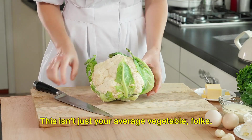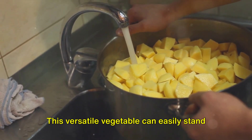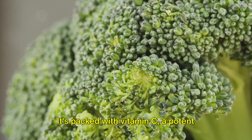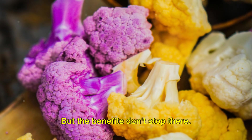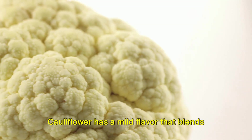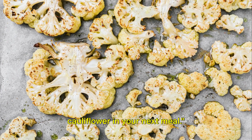Next up, we have cauliflower. It's a superfood in disguise and a real powerhouse when it comes to supporting kidney health. This versatile vegetable can easily stand in for high potassium foods, so if you're thinking of a low potassium alternative to potatoes, cauliflower is your go-to option. It's packed with vitamin C, a potent antioxidant that helps protect your kidneys from harmful free radicals. Cauliflower is also a good source of fiber, which aids digestion and helps your kidneys eliminate waste. You can steam it, roast it, mash it, or even turn it into cauliflower rice, so try swapping out your potatoes for cauliflower in your next meal.